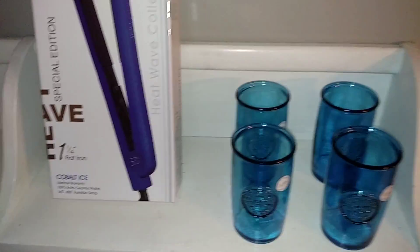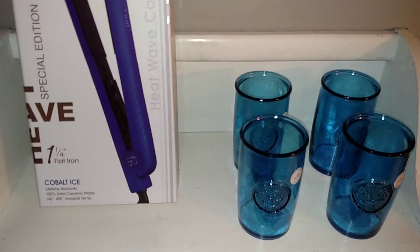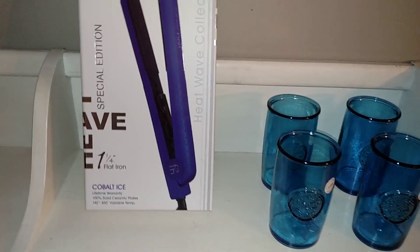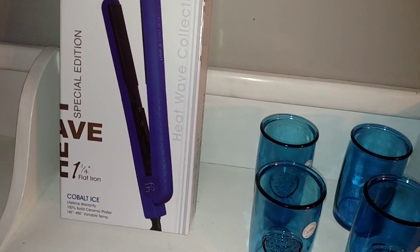Hi everyone, it's Christina with the Frugal Wifelife. So I went to TJ Maxx yesterday and Ross to try and find some new shower curtains for the new house. I didn't find any luck finding those, but I did pick up a few things.